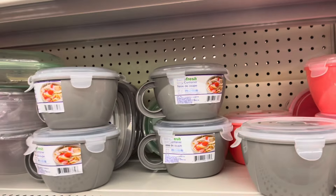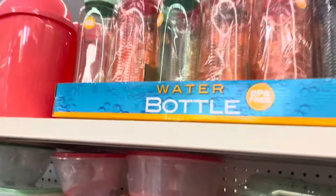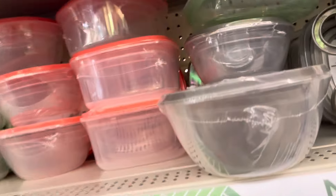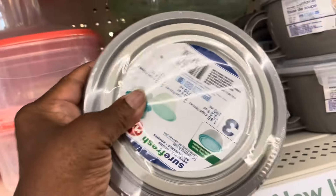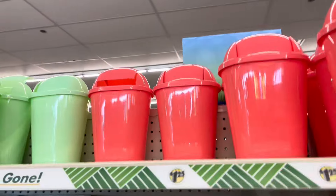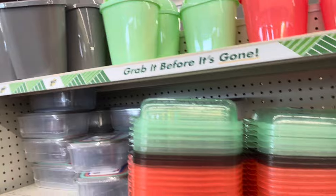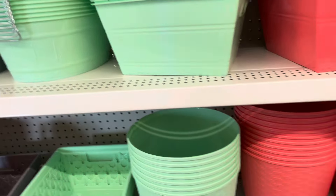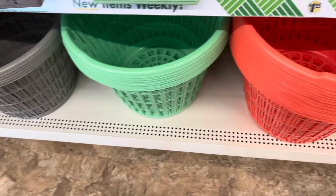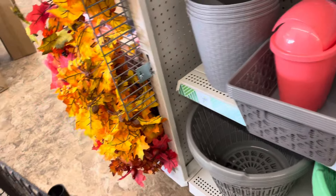They have the little soup containers and the water bottles and bowls — and it comes three in a pack, the bowls. And they have the little trash cans up here, bigger ones here. And then they have the clothes baskets down here.